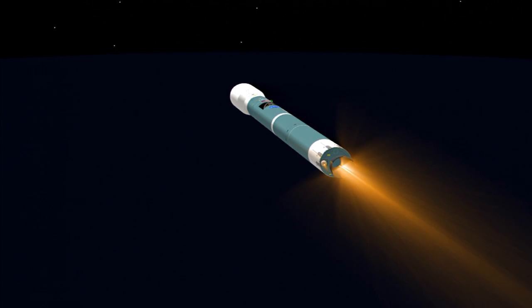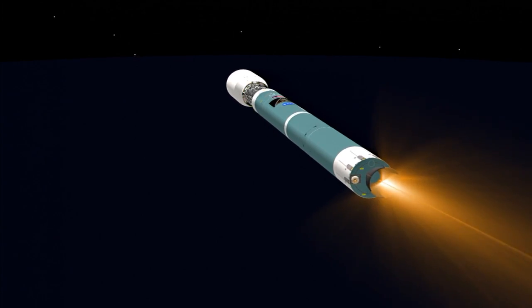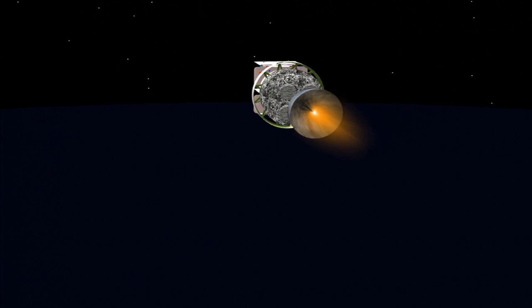And we have MECO. Standing by for vernier cutoff. And we have vernier cutoff. Stand by for 1-2 SEP. And we have 1-2 SEP. Ignition on the second stage. Good ignition on the second stage. And we have fairing separation. Good fairing separation. Four minutes, 50 seconds in. All looks good. Good engine control in the second stage.